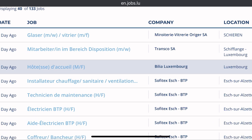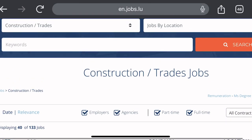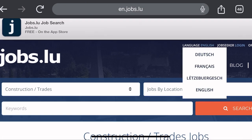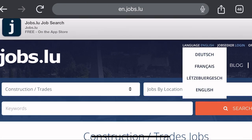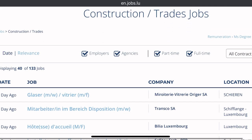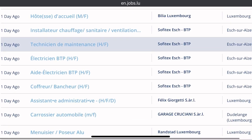Since some listings are showing in a different language, we can change it to English. And that's how you change it to English language.